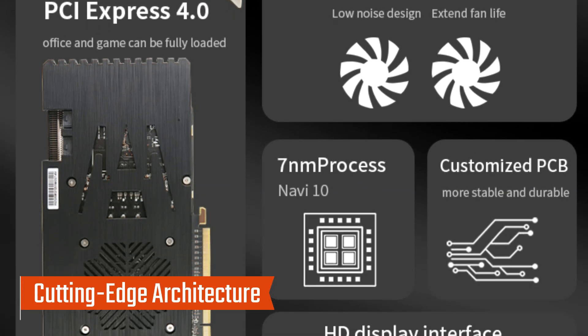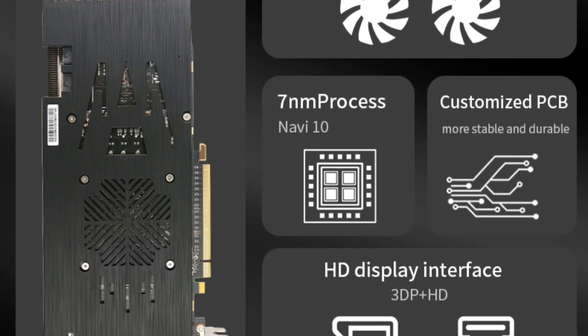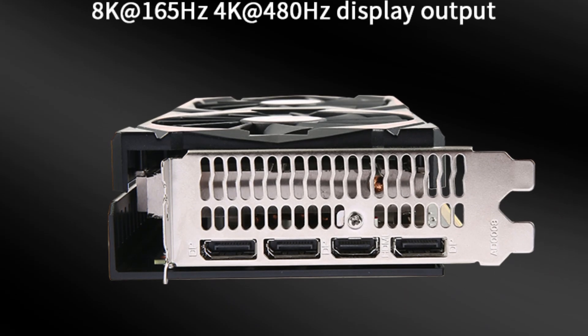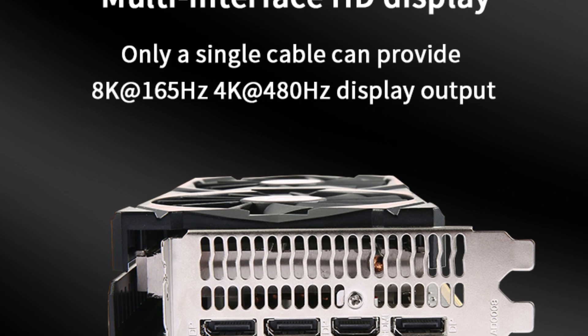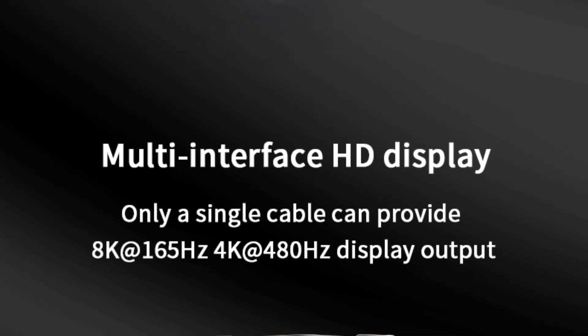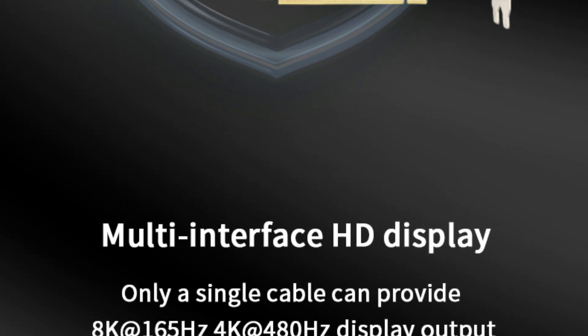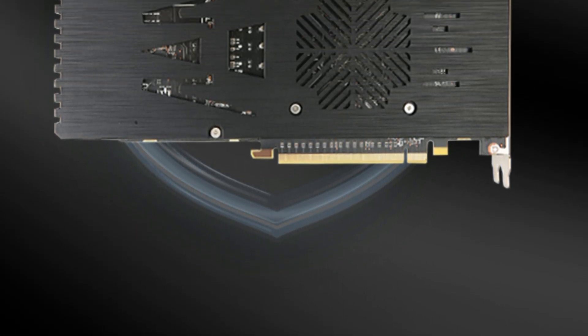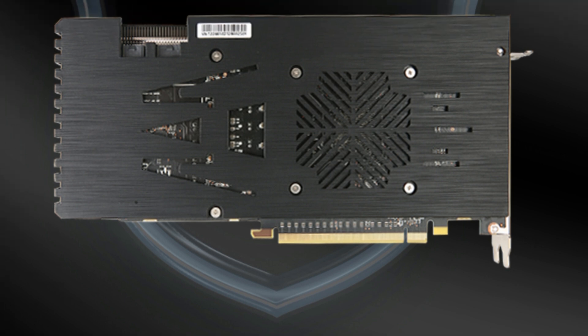Utilizing a 7nm chip process, this GPU offers improved efficiency and enhanced performance, making it a great choice for demanding applications. Built on the PCI Express 4.0 x16 interface, the RX 5700 XT ensures rapid data transfer and compatibility with modern desktop CPUs.